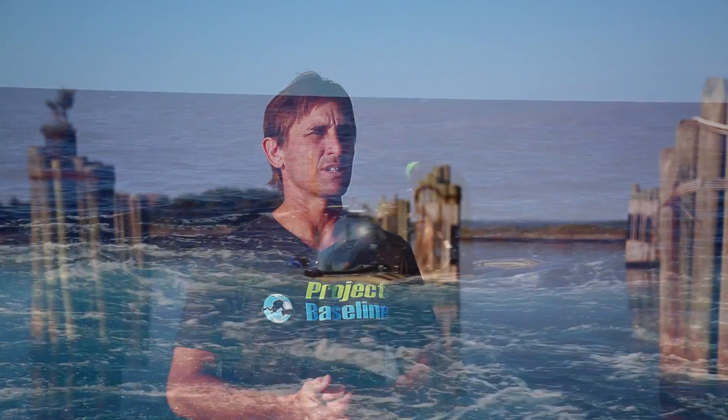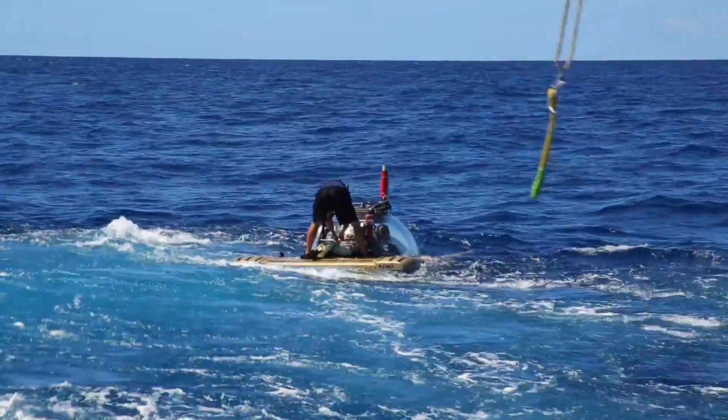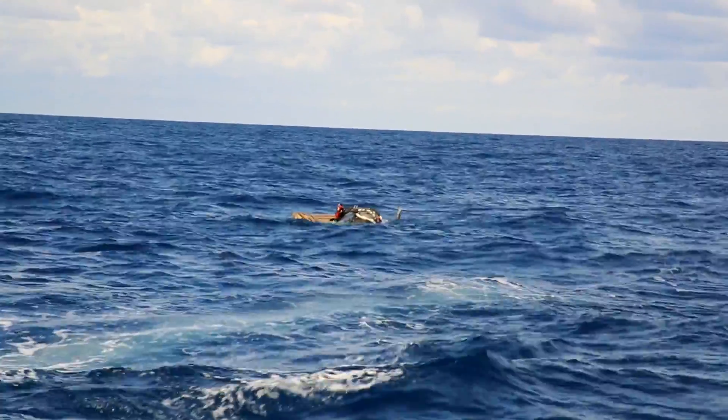The U-576 sank a merchant ship called the Bluefields, and as it turns out, the U-boat and the Bluefields sank almost next to each other on the sea floor. We're here to work with NOAA to go out and see these wrecks for the first time since 1942 and the Battle of the Atlantic when they sank.